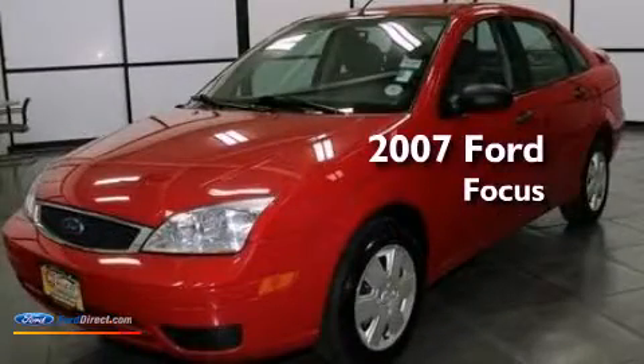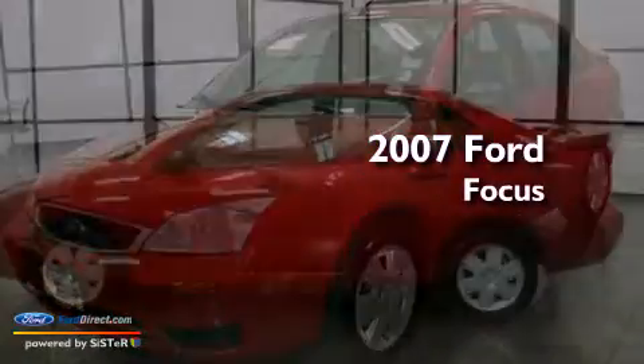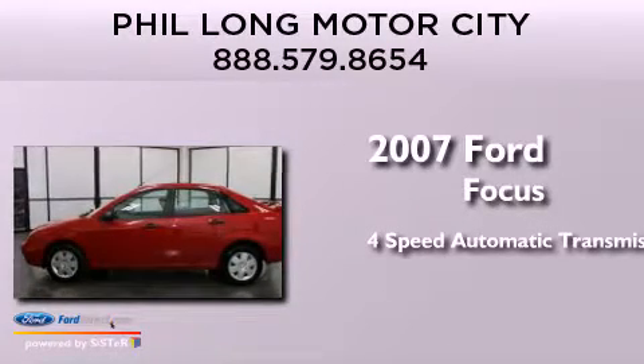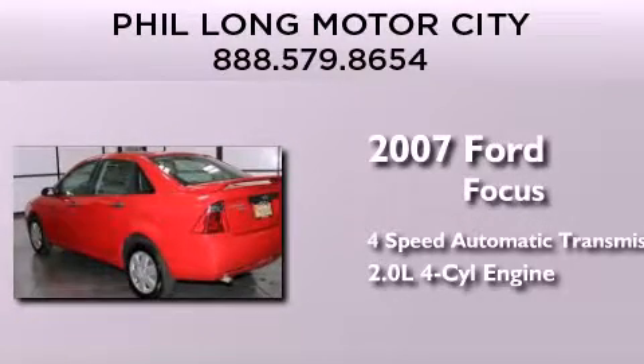This is a 2007 Ford Focus. This car has a four-speed automatic transmission and an inline four-cylinder engine.